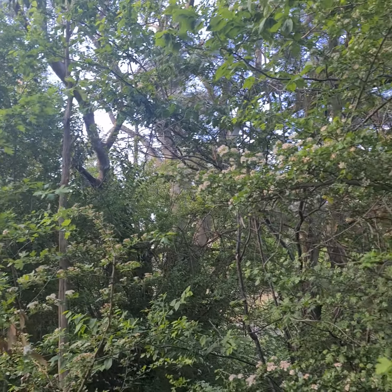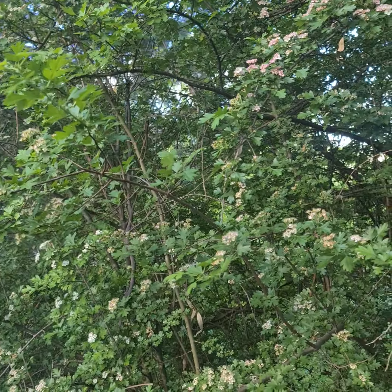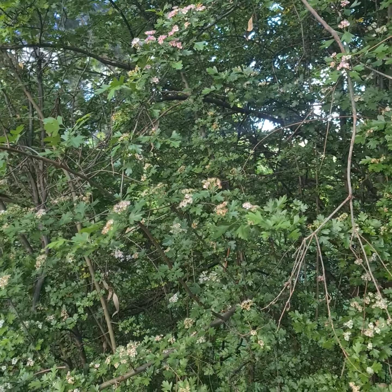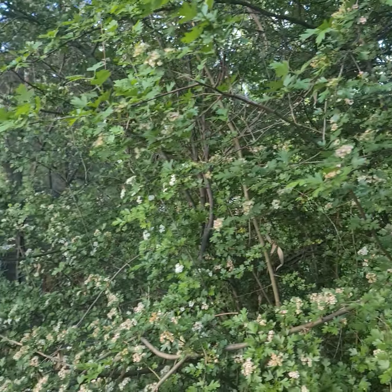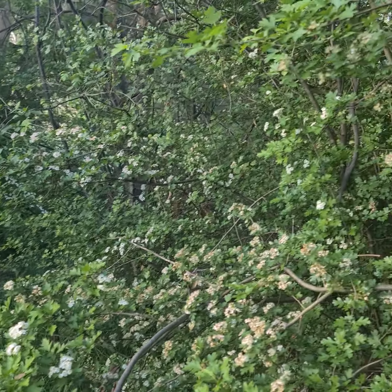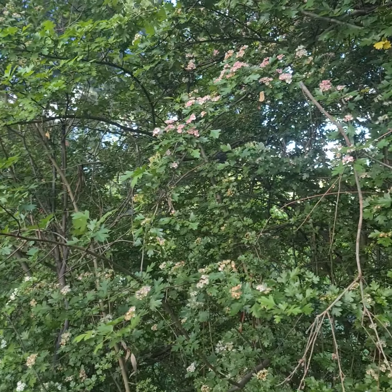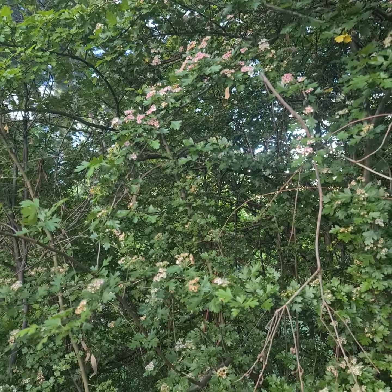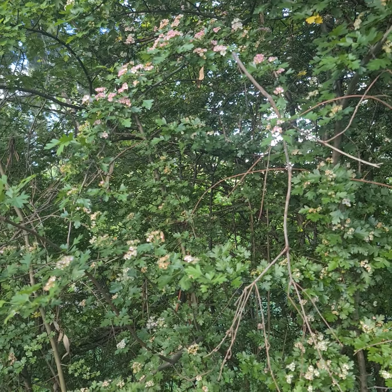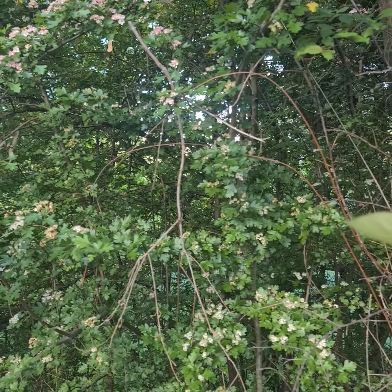The red berries on hawthorns are edible too — they're supposed to have a lot of vitamin C and are really good for your heart health. We might even catch something on this video if we look in there carefully.